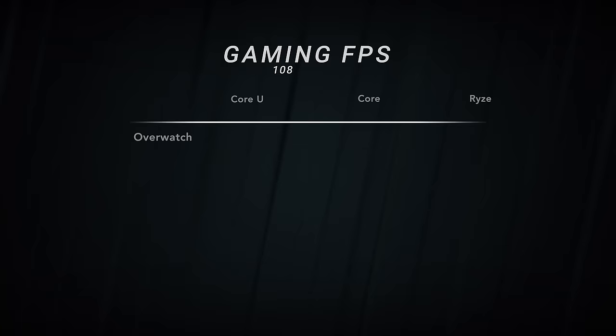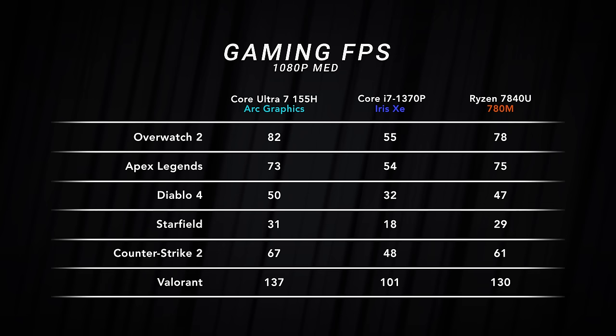Gaming performance is good — way better than anything Intel has offered in the integrated GPU space before — but it didn't blow my mind. It's pretty much on par with what the AMD 7080M does, better in some scenarios, and you do have access to Intel's XESS technologies. Overall I'm satisfied, though part of me was hoping it'd be even better. Early days in the drivers, so we'll see how that pans out over time.